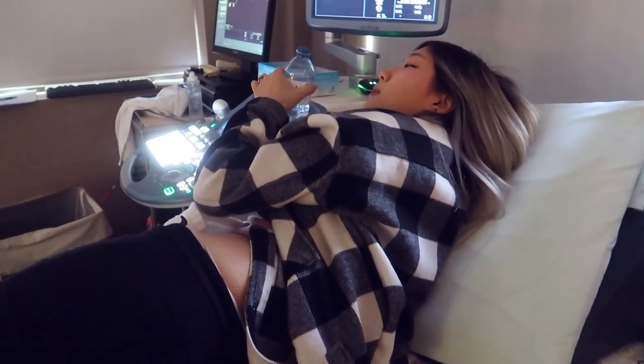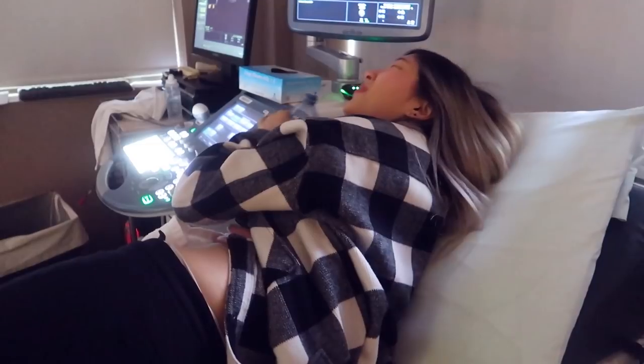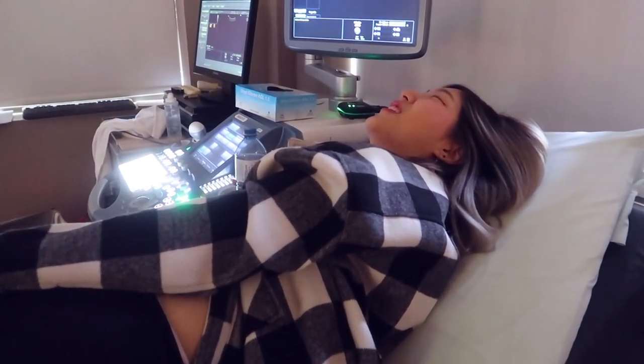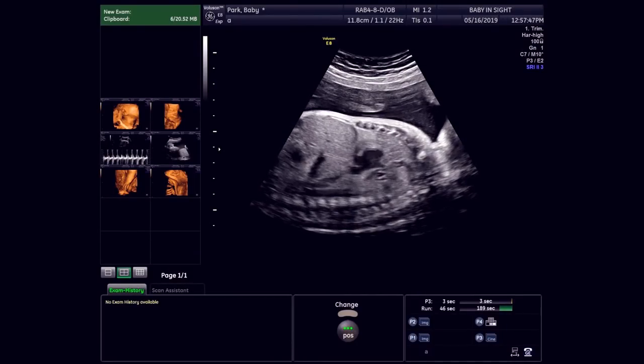Nami has to drink more water now because there's not enough space - the face is squashed - so she has to drink water so there's more space to see her face. She looks so cute; she kind of looks Asian.